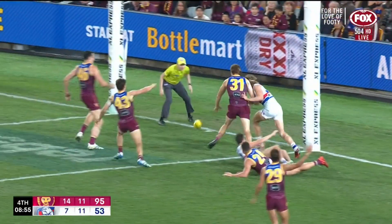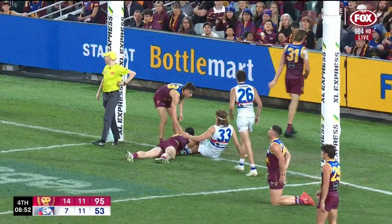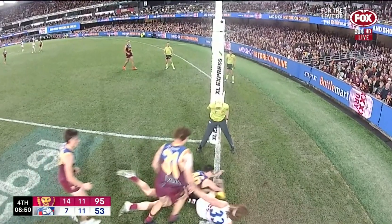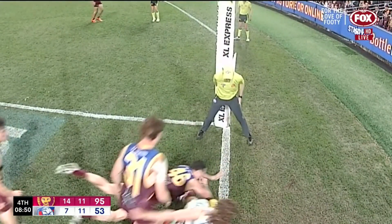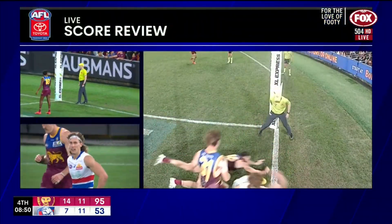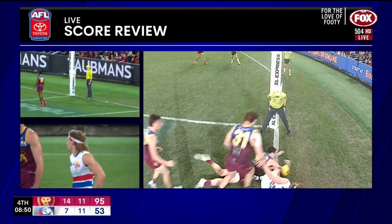Right to the line, still there, Andrews well. Review underway — looks like it's above the knee of Norton. Review complete. Looking at this angle, we can see the ball comes off the Western Bulldog attacker's knee. Decision on the scoreboard.